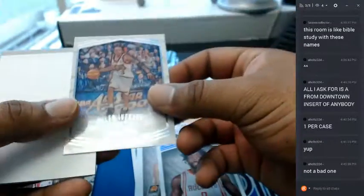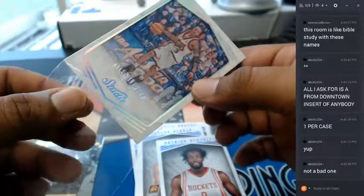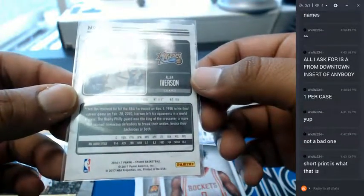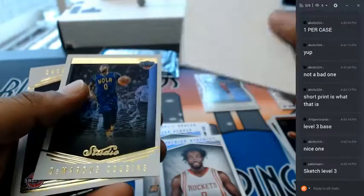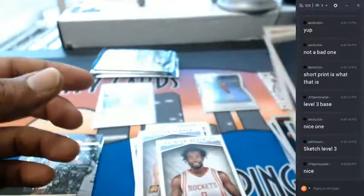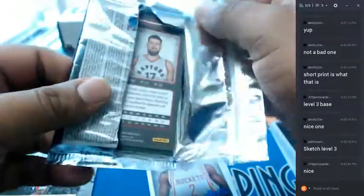Dragan Bender Suns, Patrick Beverly for the Rockets, and Allen Iverson — what is this, it's like a portrait kind of deal, looks like somebody drew him. If anybody knows me, they know that this is my favorite basketball player of all time — this is nice. It's a short print. A sketch — level 3. What do you guys think? I like simple, clean looking cards, and that's what Studio is.